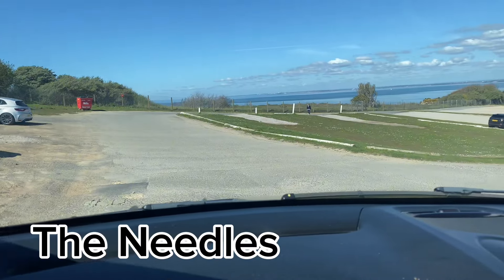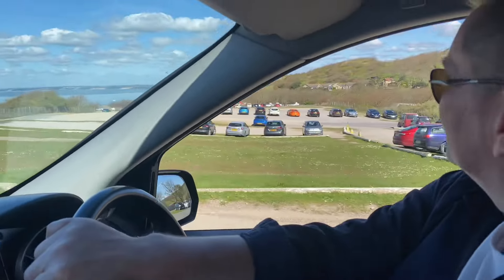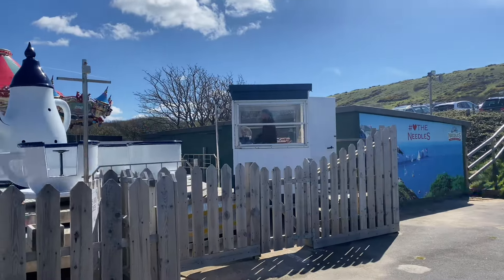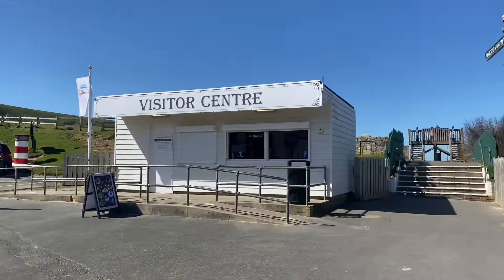We're on the last day of our holidays and the sun is shining — it's a beautiful day. We're going to take you on the Alum Bay chairlift and a boat trip to the Needles. So beautiful view. There's loads to do here for the whole family: rides for little ones, a chairlift, sand filling, and boat trips which we'll show you in a minute.